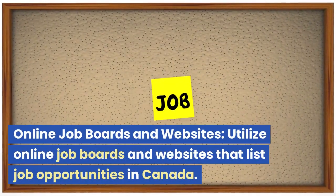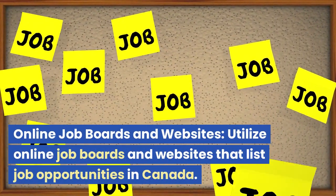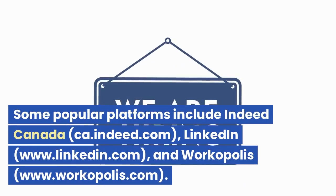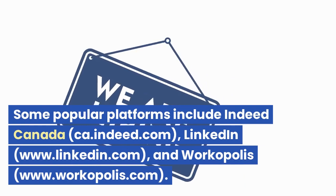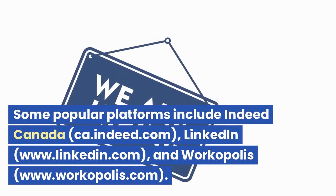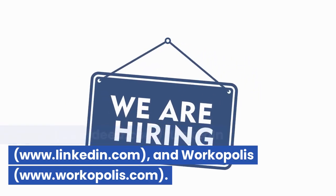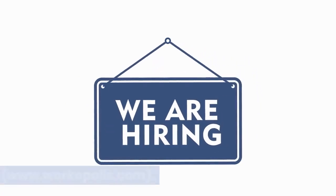Online job boards and websites. Utilize online job boards and websites that list job opportunities in Canada. Some popular platforms include Indeed Canada at ca.indeed.com, LinkedIn at www.linkedin.com, and Workopolis at www.workopolis.com.